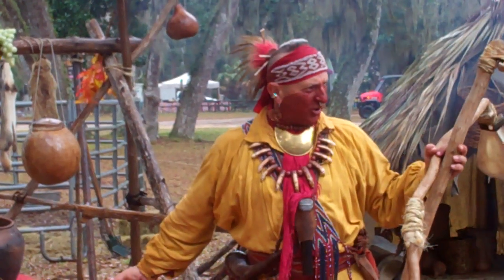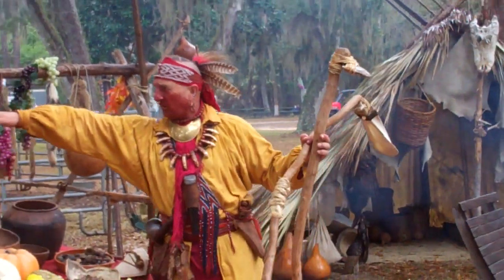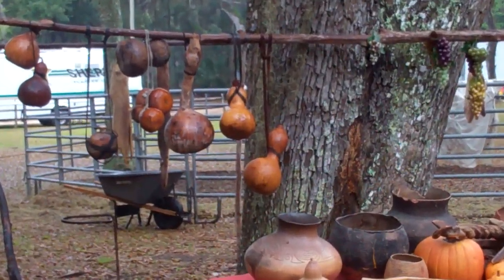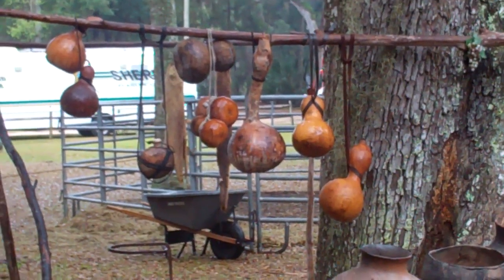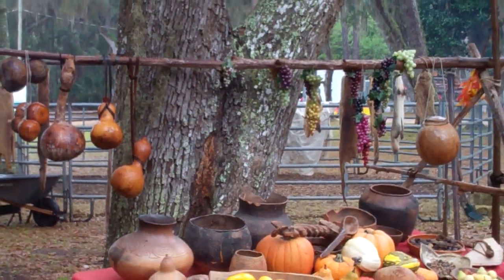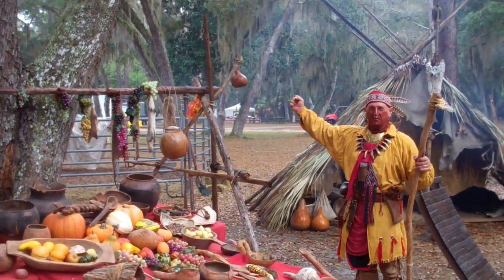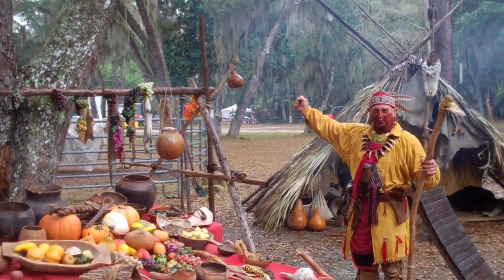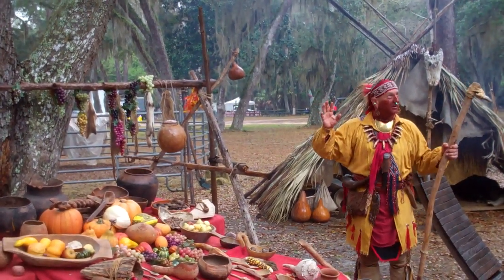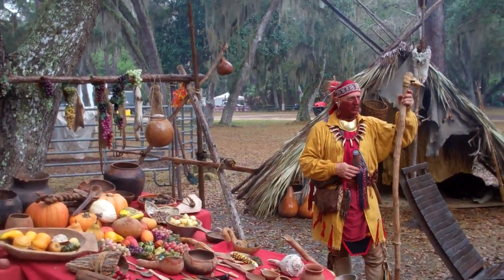These are gourds, and they were used for holding food — your Native American Tupperware. This is a drying rack behind me, and I have corn ready to be hung up in the sun for drying. In those days there was no refrigeration, so food had to be dried using the sun or using smoke and fire. That's how we kept food from rotting.